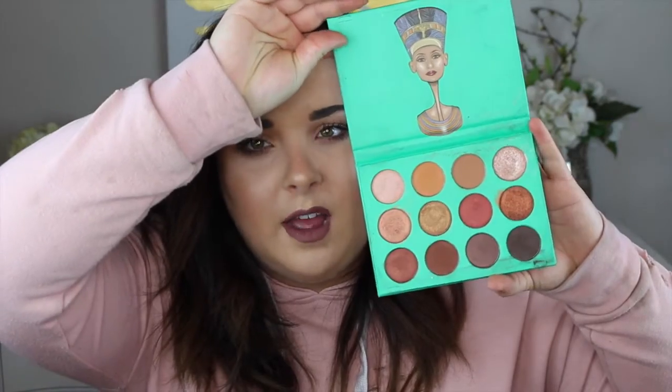Number two is a little bit newer — it's the Nubian by Juvia's Place. Love it. It has amazing colors — mattes and shimmery metallics. The pigmentation in these is like freaking amazing. Like you can swatch these and it's just like butter. I really love this palette. It's really lightweight, not super heavy.